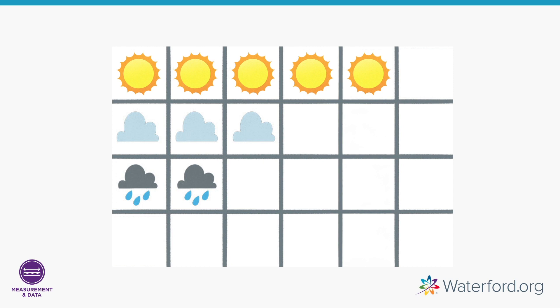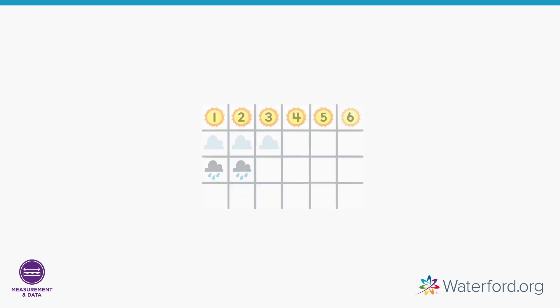Let's add today's weather to the graph — it is sunny! Now, how many sunny days are shown on the graph? One, two, three, four, five, six. The data shows us that we've had six sunny days.